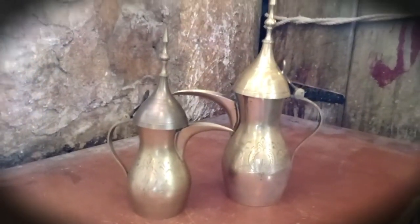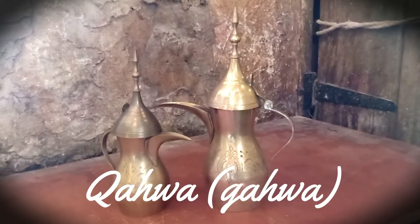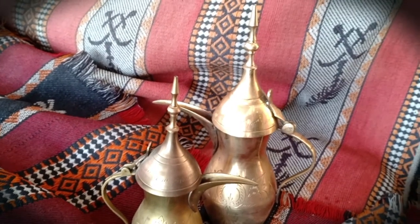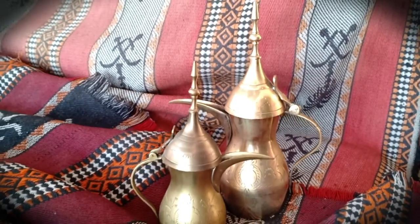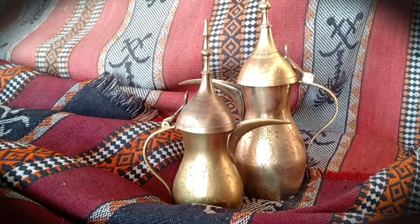A dala is a traditional Arabic coffee pot used for centuries to brew and serve gawa. It can be made of brass, steel, silver, and even 24-karat gold for special occasions used by royalty.